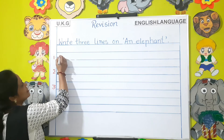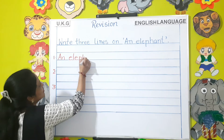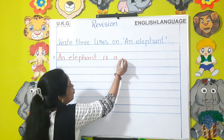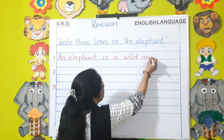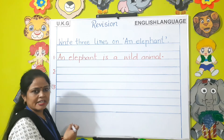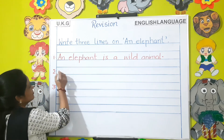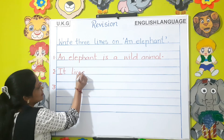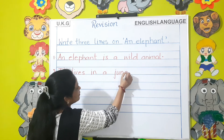An elephant is a wild animal. It lives in a jungle.